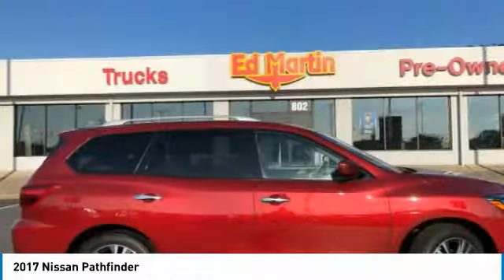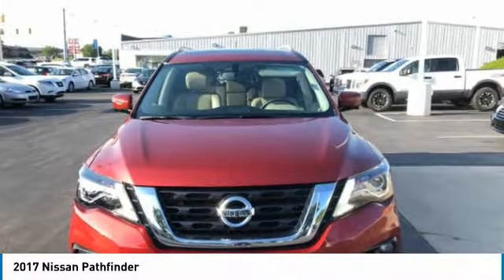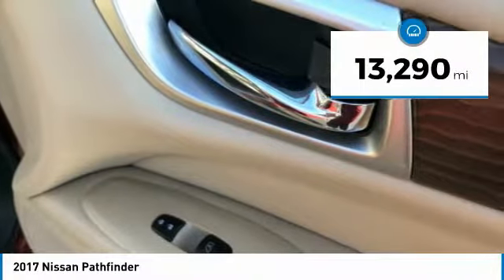The Pathfinder has a premium interior with three rows of seating for up to seven passengers, as well as versatile seating and cargo configurations. This SUV appeals to both truck lovers and car lovers. This vehicle has less than 15,000 miles.